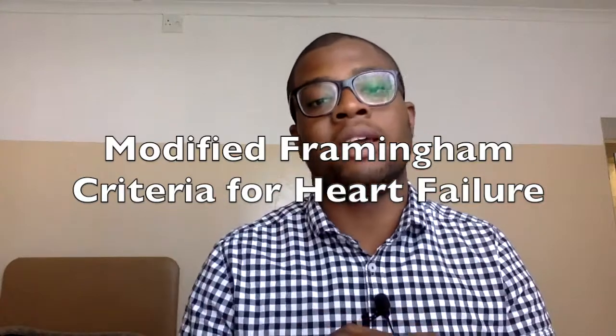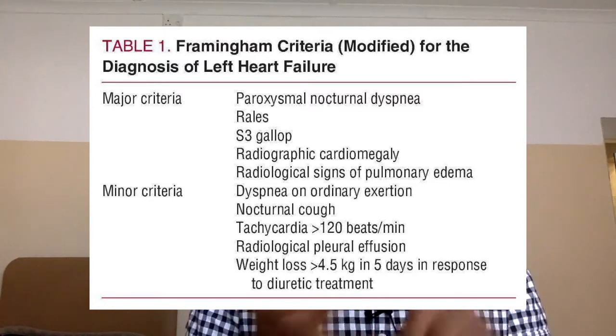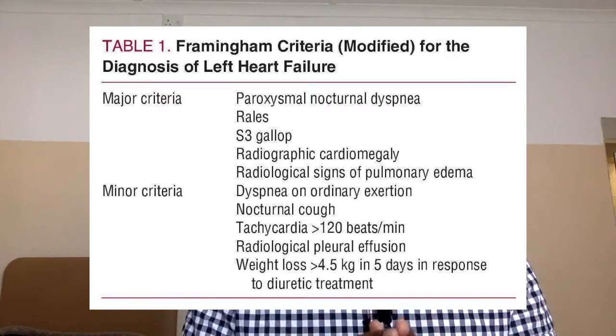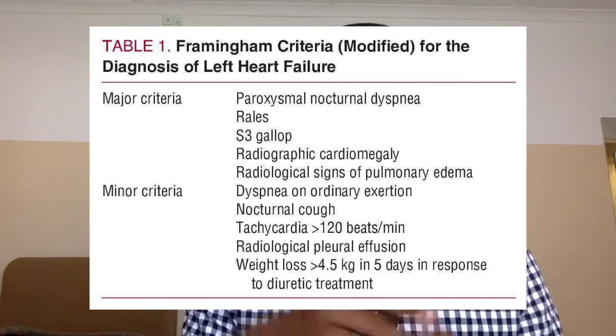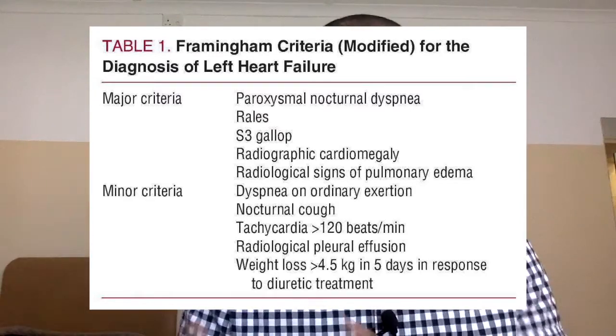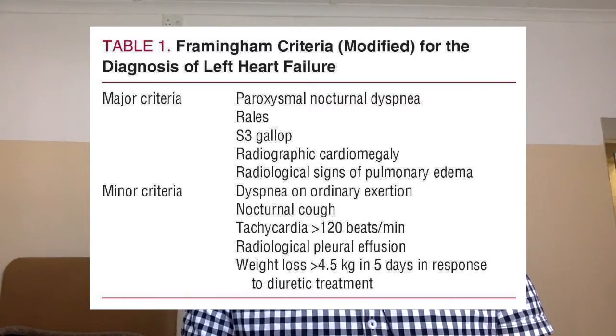To diagnose left heart failure, use the modified Framingham criteria — important for MCQs. Major criteria include PND, S3 gallop (which is very specific for overt left heart failure), rales, radiologic cardiomegaly, and radiologic pulmonary oedema. Minor criteria include dyspnoea on ordinary exertion, nocturnal cough, tachycardia greater than 120, radiologic pleural effusion, and weight loss greater than 4.5 kg in five days in response to diuretic treatment. That concludes how to investigate a patient with heart failure: bedside, bloods, imaging.